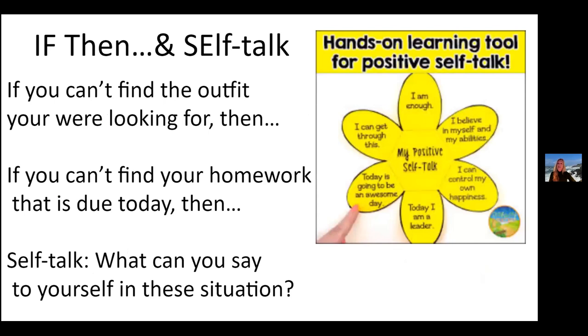If-then self-talk is supportive of the social-emotional needs of our students. We really want to have that hands-on learning and positive self-talk. Without it, self-talk often turns negative: 'I'm so stupid, I can't get this done, I have too much to do.' But if we can turn that into positive self-talk and practice it, it will help with social-emotional learning skills. For example, if you can't find the outfit you're looking for, then what do you do? If you can't find your homework that's due today, then what are you going to do? These are all learned behaviors that you need to practice with your student and child.